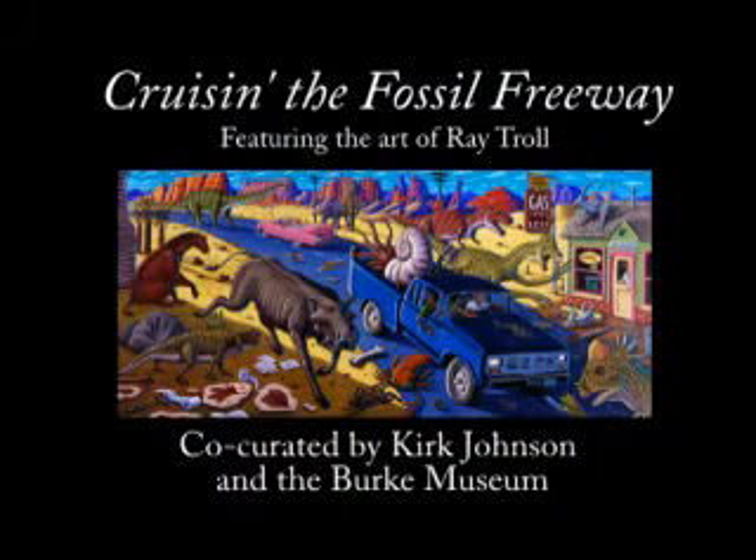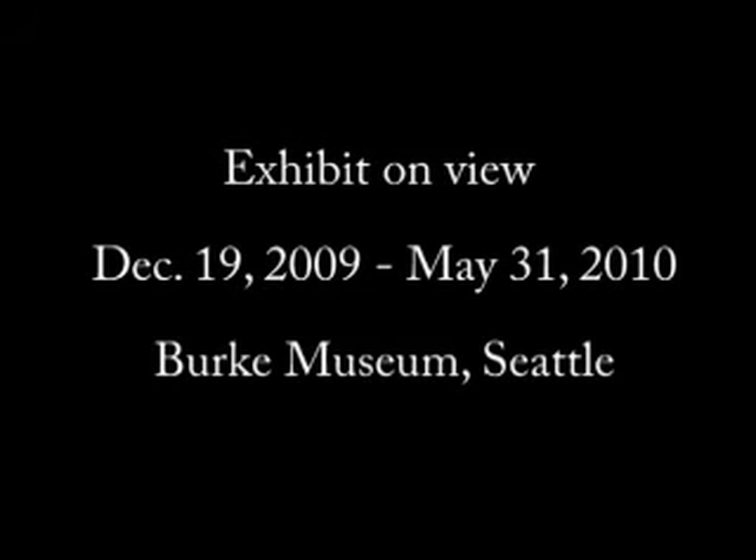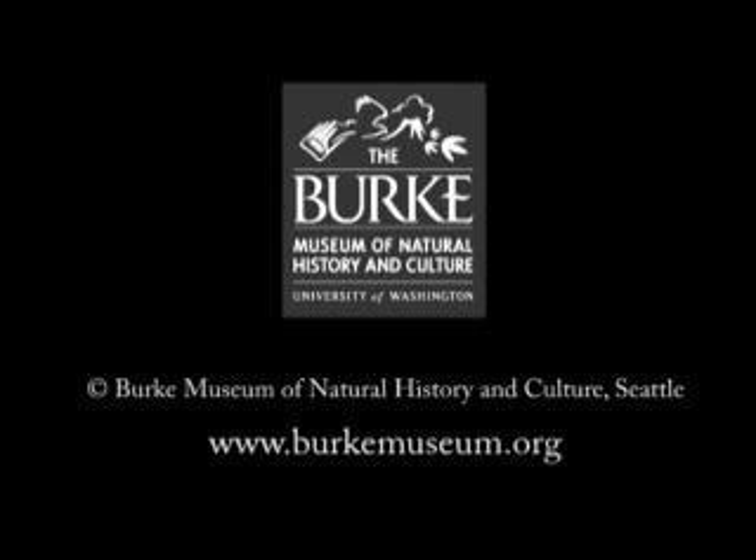They say the data's in the strata — that's all you need to know. To understand the world today, you gotta dig that dirt below.